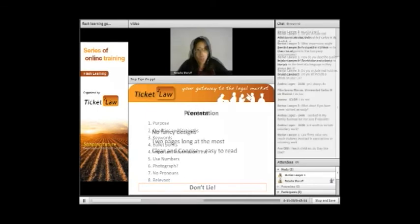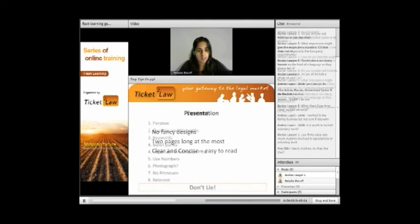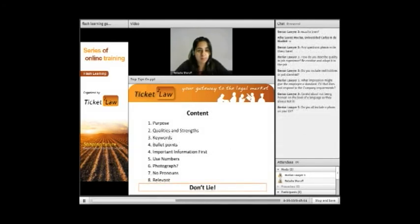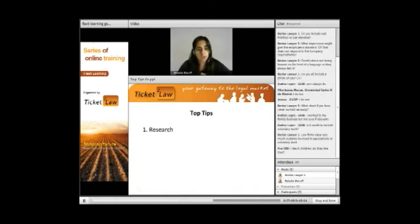All CVs are sent via email on a white background — simple, black writing. You can use bold, italic, and underline. Back to presentation: no fancy designs. A CV should not be longer than two pages. Keep it clear and concise — use headings, bullet points, and play a bit with bold and italics. Save it in doc or PDF format. Quick top tips: research the company you're applying to — that's fundamental. Know who you're applying to. Keywords are fundamental. Proofread — make sure there are no spelling mistakes.